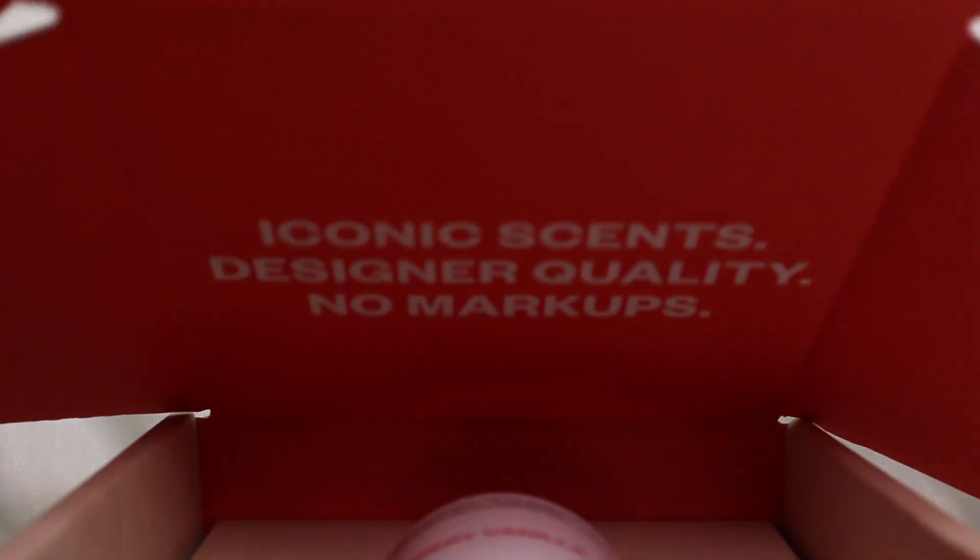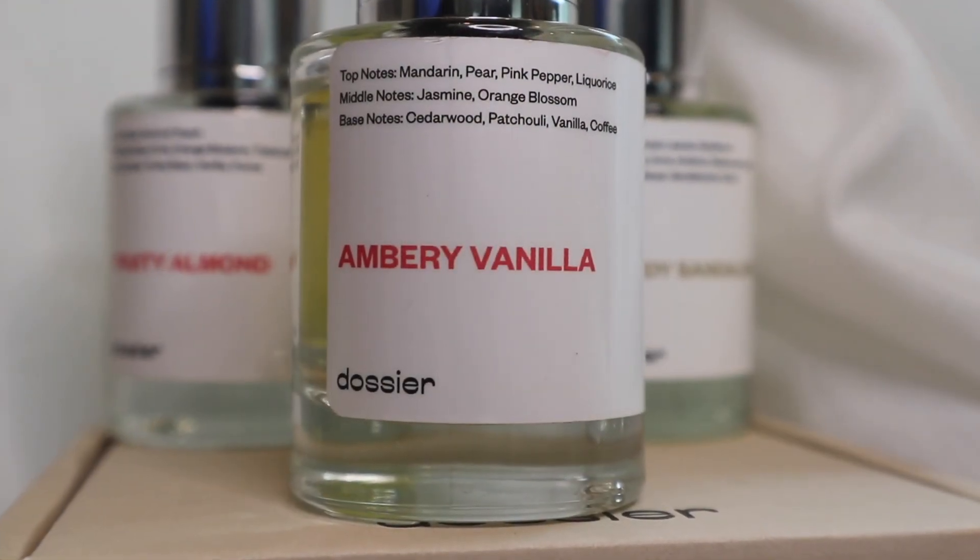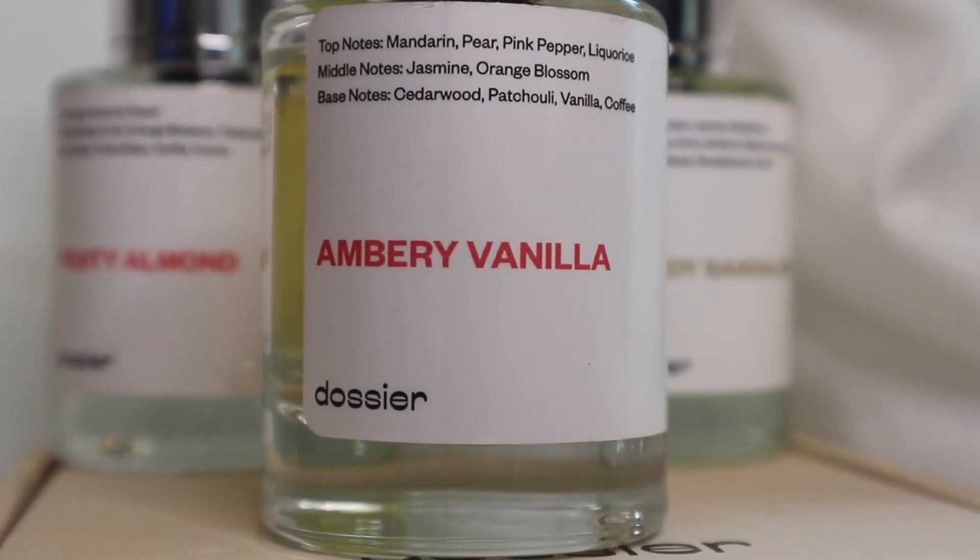I can never leave my house without having scent on. Today I want to talk about the two most romantic scents in my arsenal, which are Ambry Cherry and Ambry Vanilla from Dossier. If you've never heard of Dossier, they are a perfume brand with high-end scented perfumes at a low, affordable price. Literally for the price of one high-end perfume, you could get about six of these. And trust me, the scent lasts and it smells good.